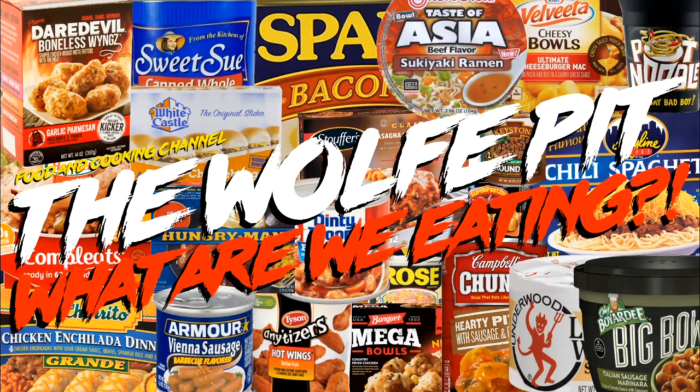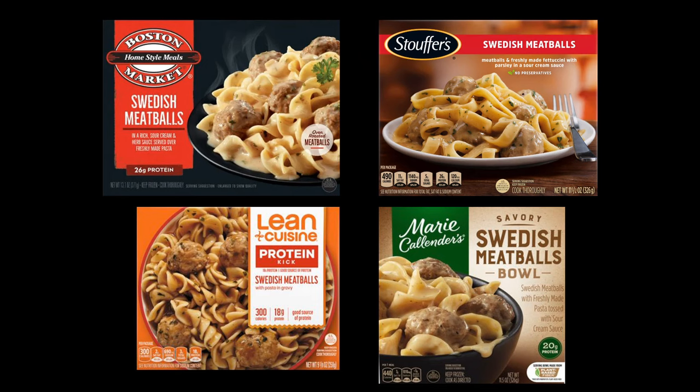Hey everybody, welcome back to the Wolf Pit with another episode of What Are We Eating? Today we're going to be doing a throwdown between the four big name frozen Swedish meatball dinners. Before I get started, let me know in the comments which meal you think is the least expensive and the one you think is the most expensive.